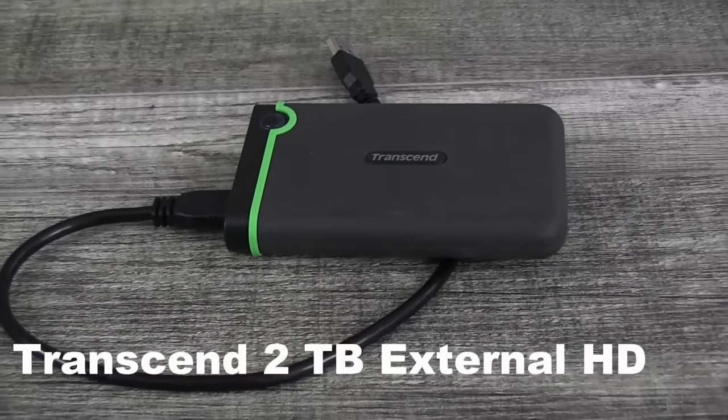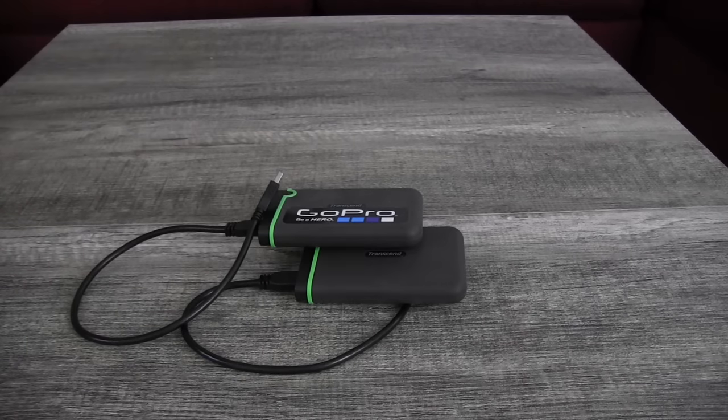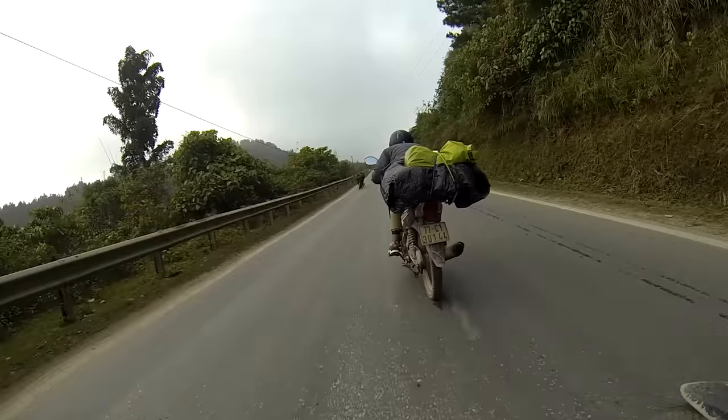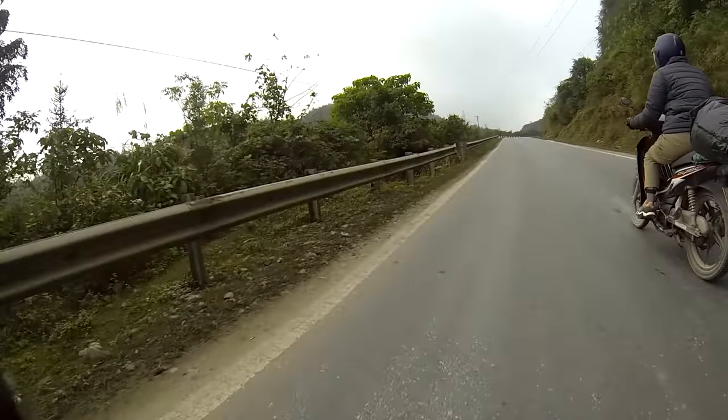When you get more remote it becomes impossible to back up data to the cloud. We chose to pick up a couple of two-terabyte hard drives. These things were built tough enough to last a year getting bounced around, including two really tough months on the back of motorbikes in Vietnam. Data storage is one place to not cheap out.